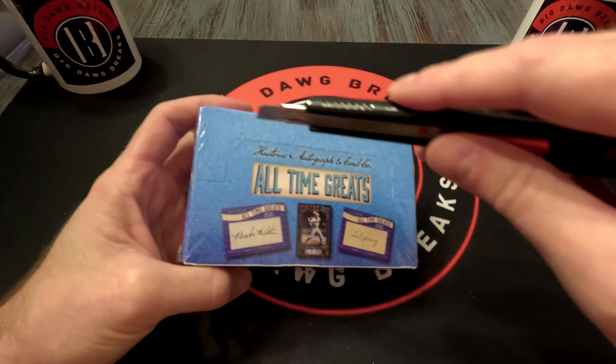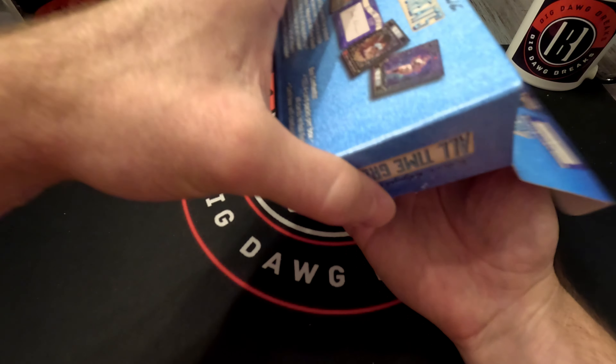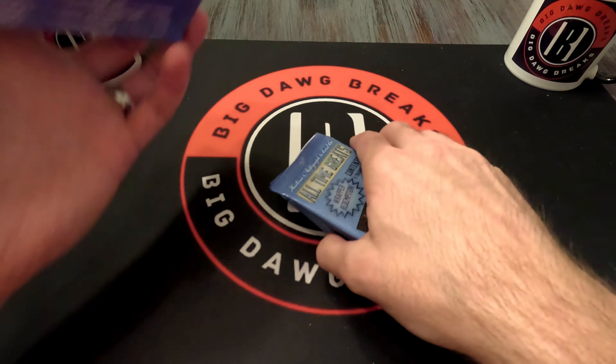Historic Autographs is always a product or brand we like. If you didn't notice, we have gotten two Abraham Lincoln written words out of the Civil War Historic Autographs set — some of our favorite cards.